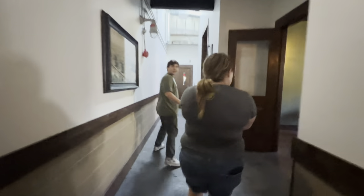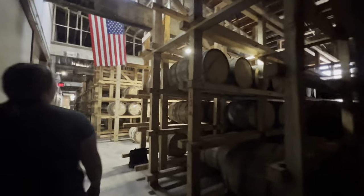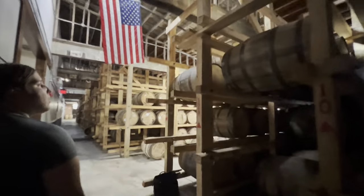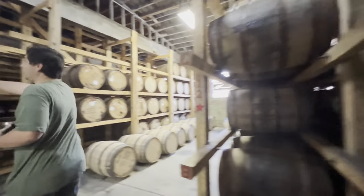Right in here they'll briefly show you their rick house. Here's one of their tasting rooms, and another tasting room. Here's the rick house - this is holding about 1,500 barrels. They do have an additional off-site rick house that's holding about 5,000. The smell is awesome.